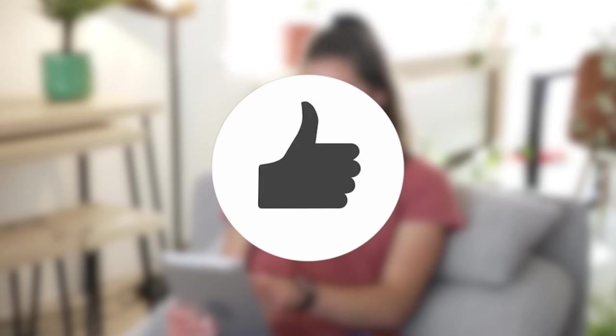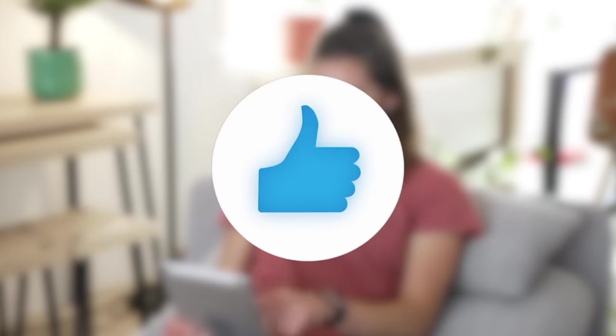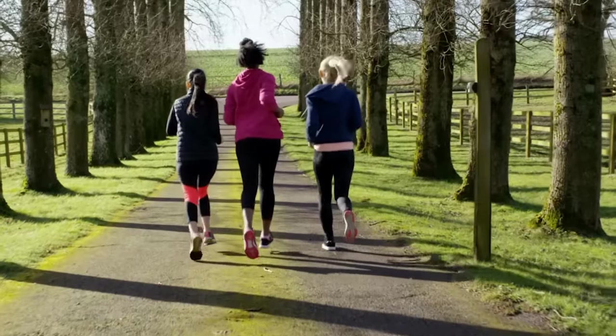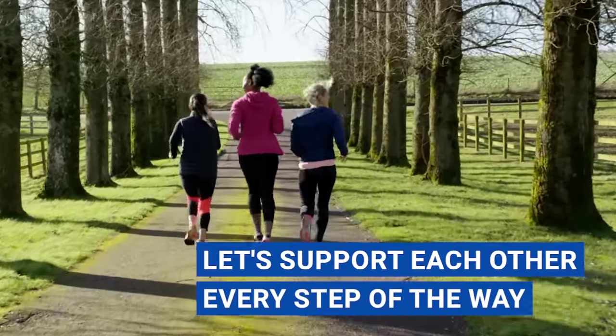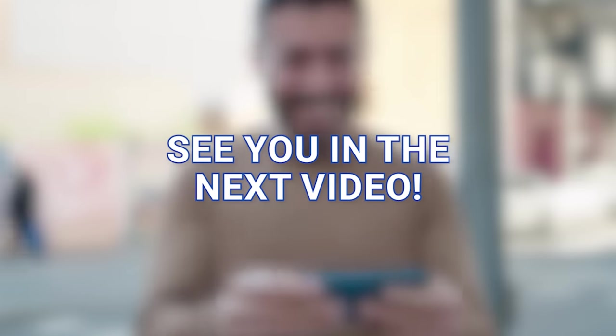If you found this video helpful and informative, don't forget to smash that like button and share it with your friends and family, so they too can say goodbye to fatigue and hello to a more vibrant life. Remember, we're all in this journey to optimal health together, so let's support each other every step of the way. Thank you so much for watching. And as always, stay healthy, stay energized, and keep shining. See you in the next video.